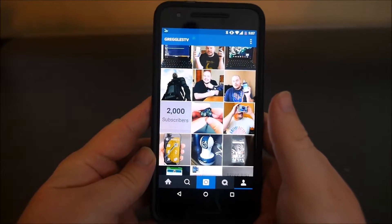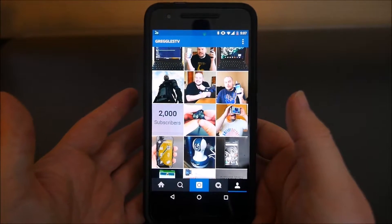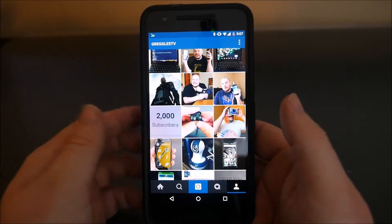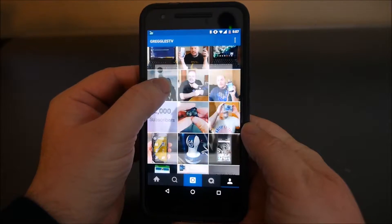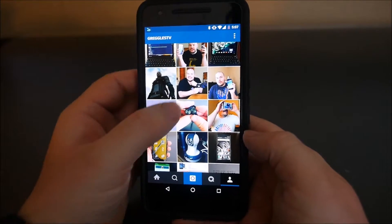Hey guys, what's going on? It's Greggles TV. Instagram came out with a new update and it's like 3D touch — basically when you are on a thumbnail of a photo, if you press and hold on it, it shows you a big preview of it and you can just let go, so you don't have to click on it.